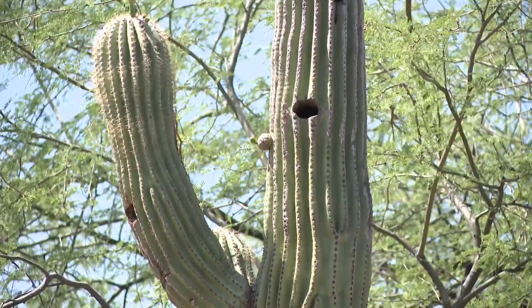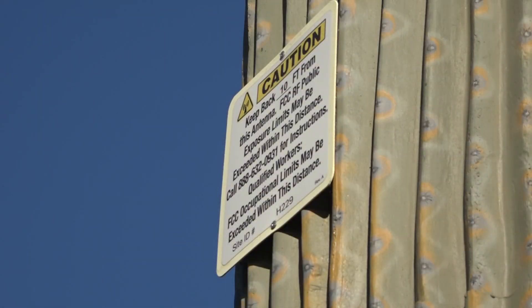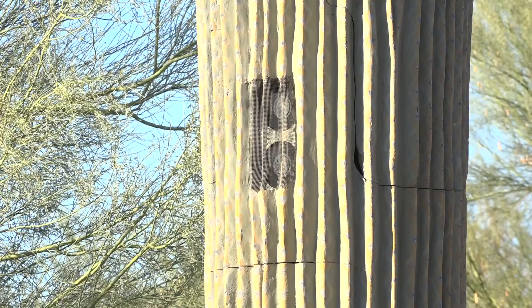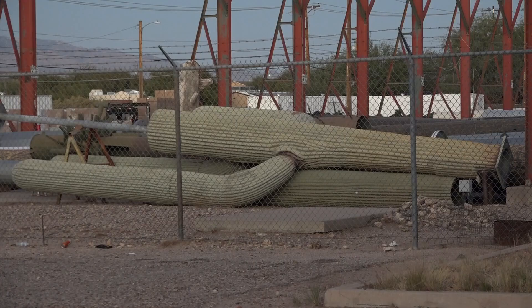12 News journalist Kyle Simchuk has that story. There are two types of Saguaro cacti: those that can poke you and those that can help you send a text message. The Phoenix metro area is home to nearly 200 of these Saguaro cell towers, which are made at this factory in Tucson.